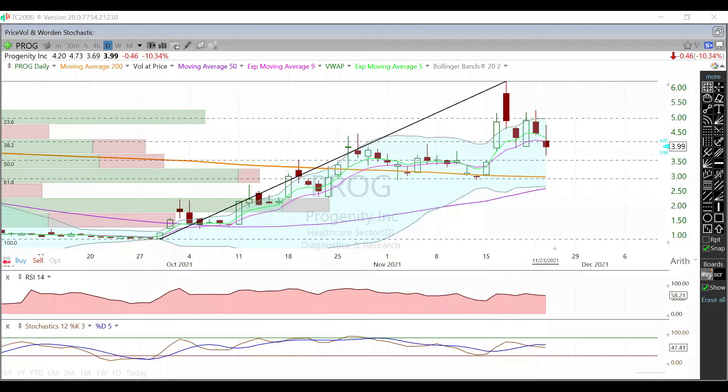Hey guys, in this video we're going to talk about PROG. We're currently trading at $3.99 here in after-hours, down around almost 11% on the day from yesterday's trading session.